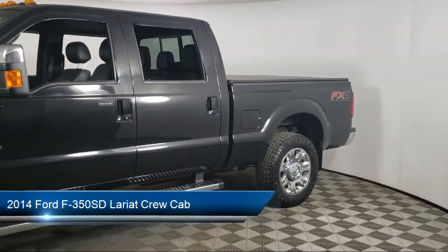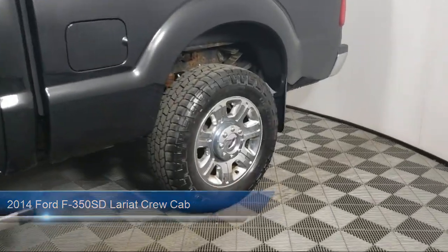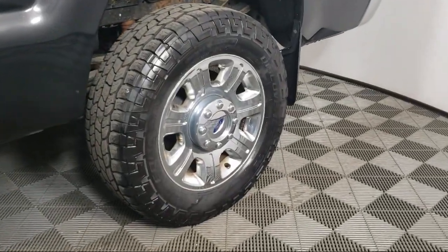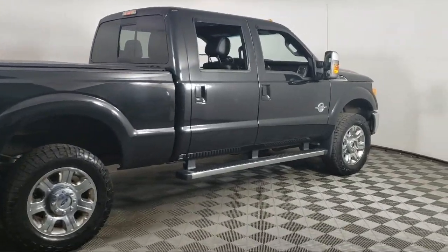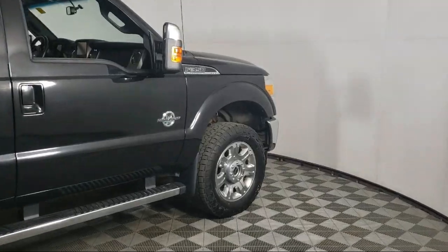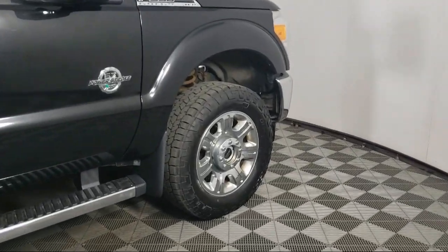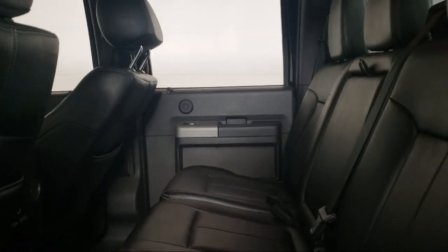It comes equipped with leather steering wheel with auto tilt-away, chrome bumpers, parking sensors, sync communication system, rear view camera, steering wheel controls, alloy wheels, Sirius XM satellite radio, keyless entry, electronic stability control, and has less than 80,000 miles on the odometer.